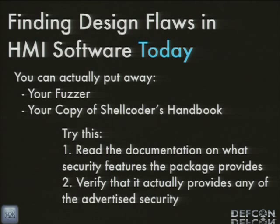For finding design flaws in HMI software today, you could go up to your hotel room and find some zero-day, I promise you. You can put away your fuzzer, put away your copy of the Shellcoder's Handbook, forget everything you knew about memory corruption and still do this. All you have to do is read the documentation for the security features that particular HMI package provides and just verify that it actually does it — and a lot of times it doesn't, or it does it in such an insecure way that it can easily be broken.